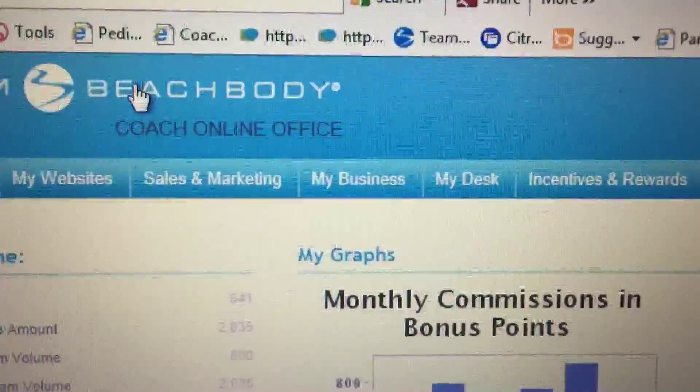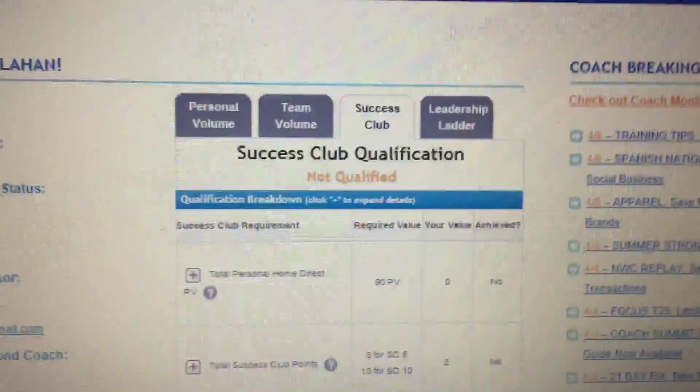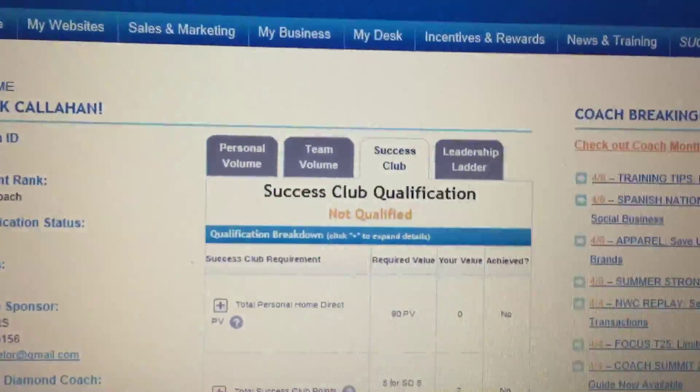So you're going to go in here and fill out your bank information — routing numbers and everything else — and send that information directly to Beachbody. You get charged like $4 for a paper check, so you definitely want to get paid electronically. You also get paid faster.